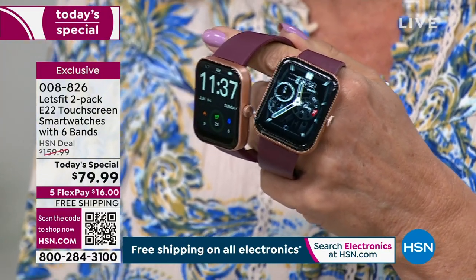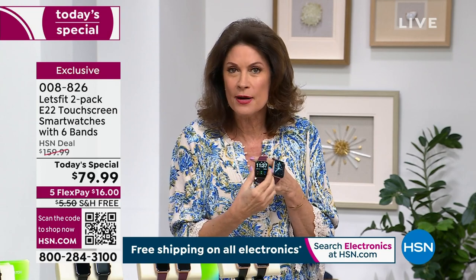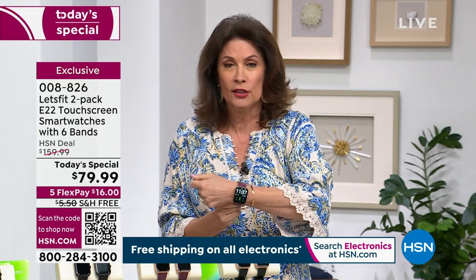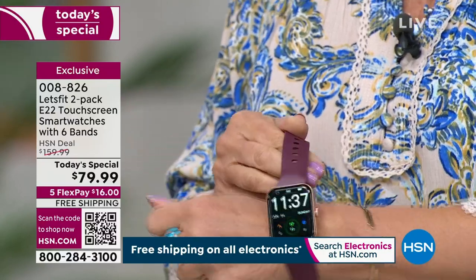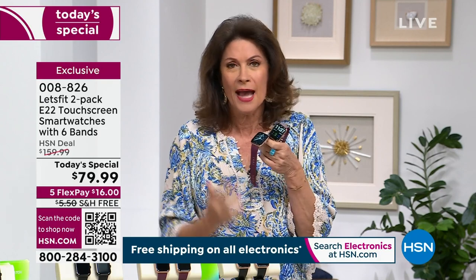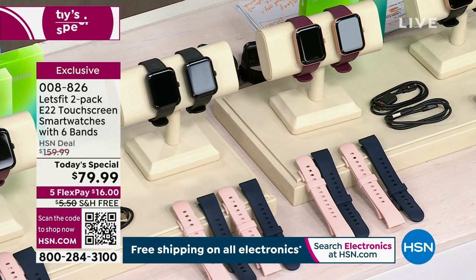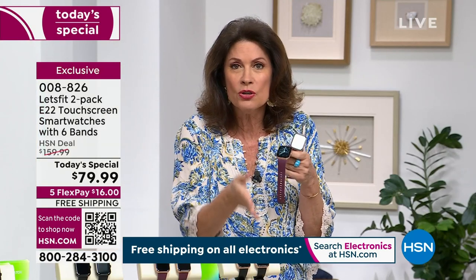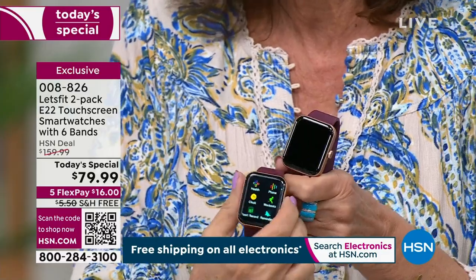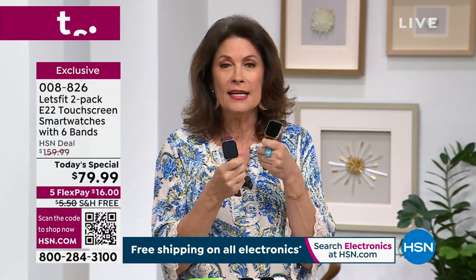Some health and fitness apps and trackers will charge you extra — there is so much you do not have to pay extra for here today. The watch is like a BOGO — it's like 50% off. You are getting a total of four extra bands. I have seen watches out there where a band is like $50. You are not spending hundreds today. You are not paying extra for the phone call feature. This is the only Let's Fit watch that allows you to make and take phone calls.